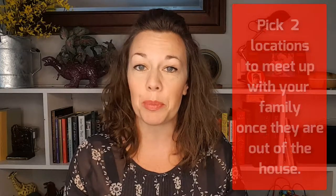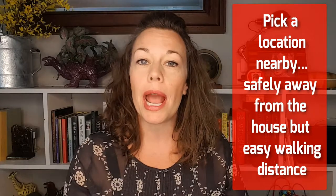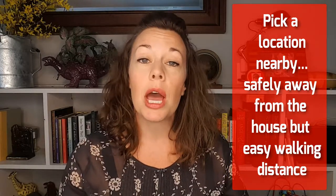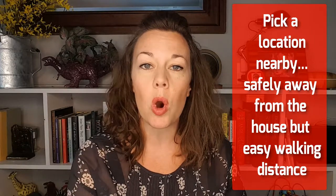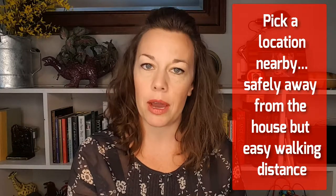Once you've discussed how to get out of your house, you need to discuss where to meet up. There should be two locations that your family plans to meet in case of an emergency at your home. The first should be nearby — like across the street at a light post, at the nearest intersection, or on a neighbor's front porch. Make sure everyone is aware that's where anyone who was home at the time should meet up for accountability.